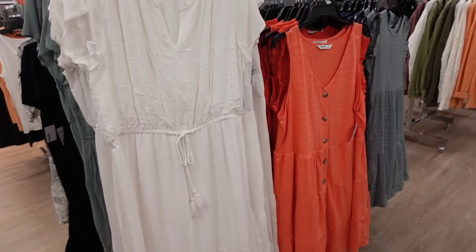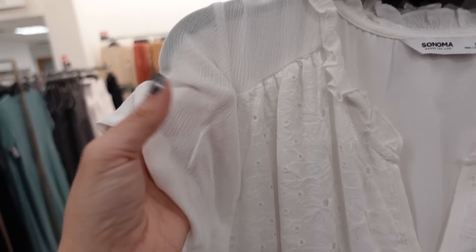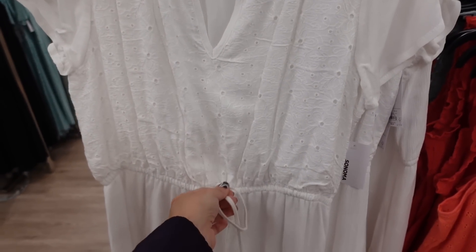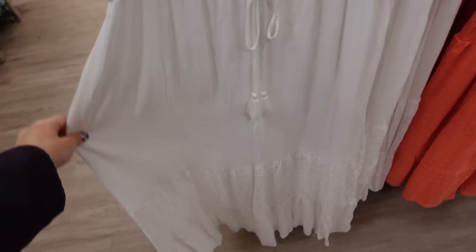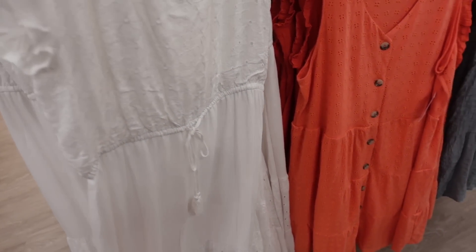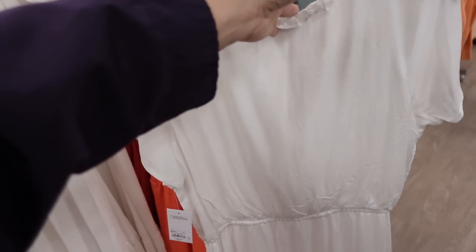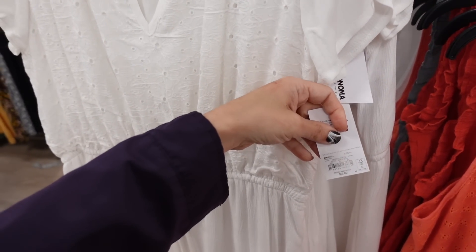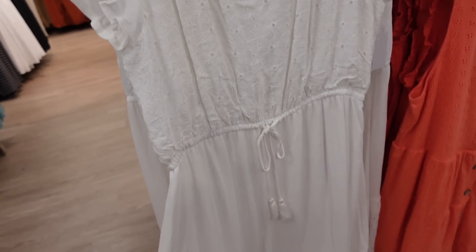New eyelet dresses from Sonoma. So this one has this lightweight texture at the top, then this eyelet going through the front, drawstring in the waist, little tiers at the bottom, same continues around the back. These are 15% off, so it's regularly $52, on sale for $44.